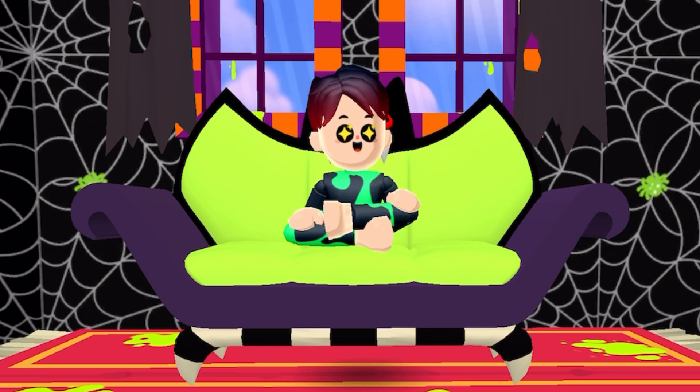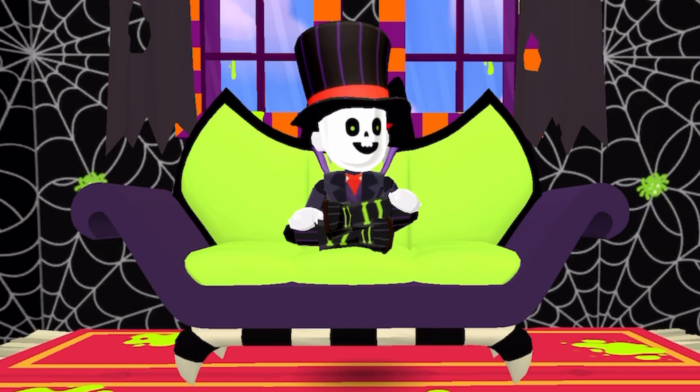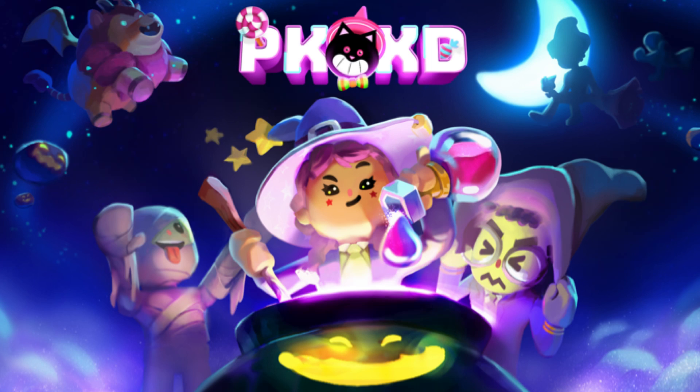So the first spoiler is right over here on screen — this is how the PKXD Halloween loading screen will look like. And guys, there are literally a lot of things going on in this Halloween picture. As you can see, we actually see a witch, and also we see a mummy right in front of the witch.